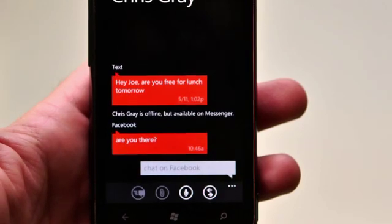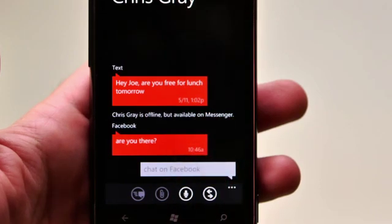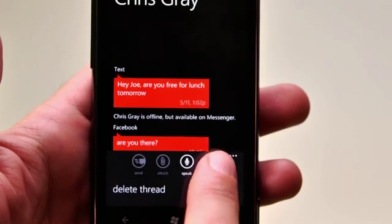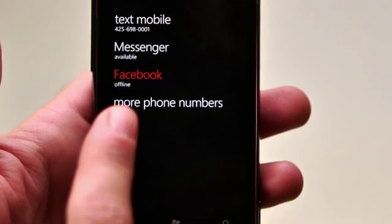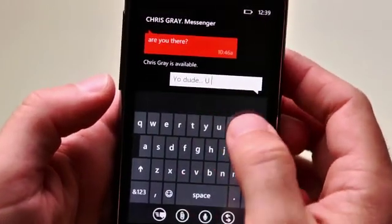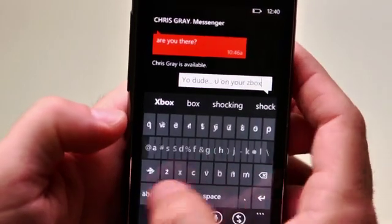The last thing I'm going to show you is a feature we call threads. If you think about the way people have been doing typed messages between each other, there was text but now there are lots of different networks — and we brought them all together. I'm going to touch Chris Gray here and choose to send him a message. In my message view, earlier I was having a text conversation with him. He also sent me a message using Facebook chat, which is supported as part of our threads feature. I'm going to switch over and choose between texting him, sending him a message on Facebook, or Messenger. It says he's available on Messenger, so I'm going to say: 'Yo dude, you on your Xbox?' and send. Messenger can connect to your PC or your Xbox, and now with threads your phone can communicate with people on any of those networks — Facebook, Windows Live, or over text — in a simple integrated way.